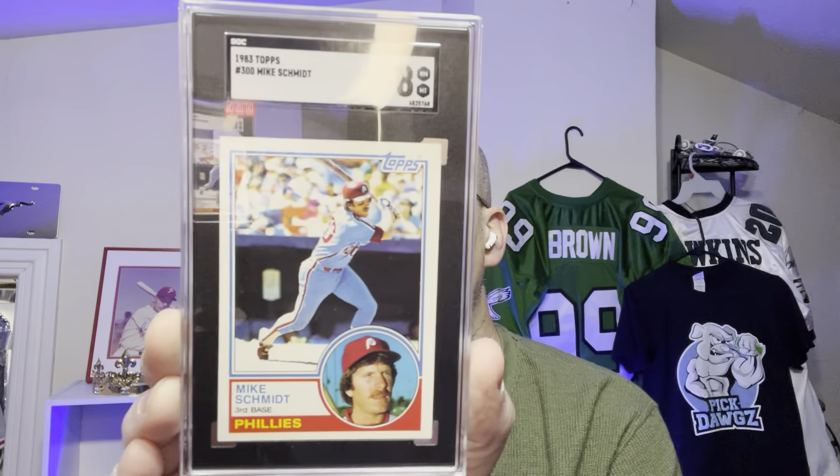Another Schmitty card — this is 1983 Topps. I believe this Schmitty card is a 9. Let's see what I got. An 8. Not bad. I can see it is off right to left. But Mike Schmidt, 8 — part of my Schmitty collection.